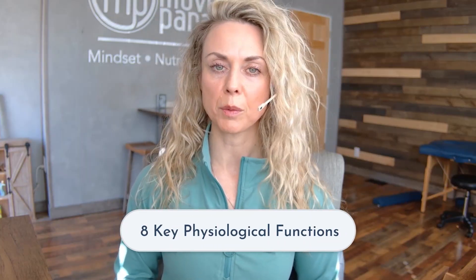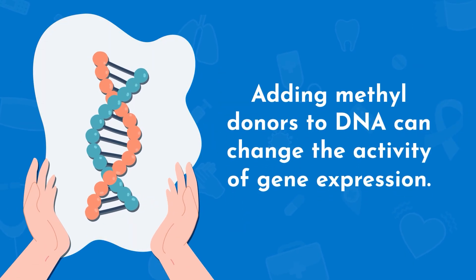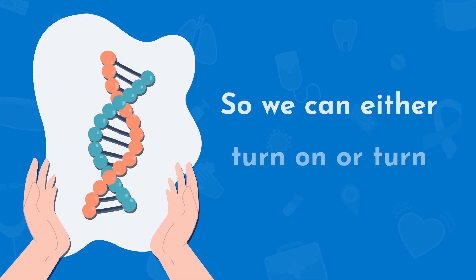This process is essential for many physiological functions, so we're going to review eight of them. Number one is DNA regulation. Adding methyl donors to DNA can change the activity of gene expression, so it can either turn on or turn off genes.